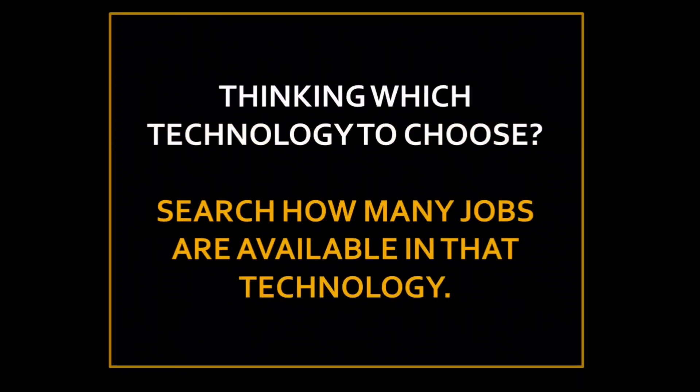A major question freshers ask is: which technology should I choose? The secret is to look at how many jobs have been created in the recent past — say, the last three to four months — and what the demand is for that technology. For example, at the time of making this video, React Native and React.js have a lot of demand because there is more demand than supply. Things might change after six to eight months, but this is what is currently standing out in the market.